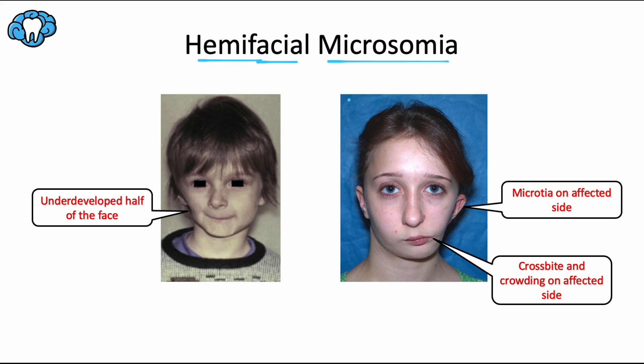The affected side not only has a deficient mandible, but it also has deficient muscles of mastication, microtia (which means a small ear), and crossbite and crowding also on that affected side.